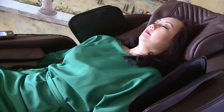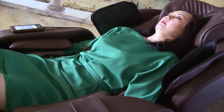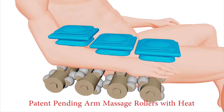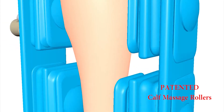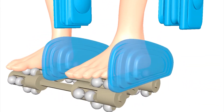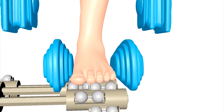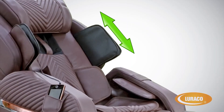Unique massage locations: along with traditional back massage locations, the i9 introduces new spots for medicinal massage therapy. These include the first hand massage rollers with heat options, calf massage rollers to give a deep massage in the belly of the calf muscles, removable Achilles heel massage nodes, and new triple-layer sole massagers for the feet. So many muscles, and now more ways to massage them all.